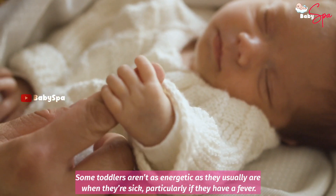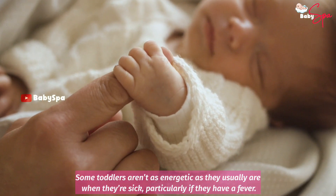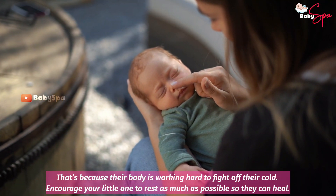Plenty of Rest. Some toddlers aren't as energetic as they usually are when they are sick, particularly if they have a fever. That's because their body is working hard to fight off their cold. Encourage your little one to rest as much as possible so they can heal.